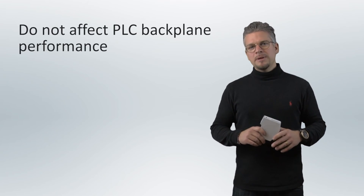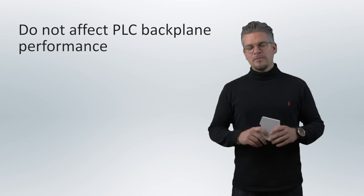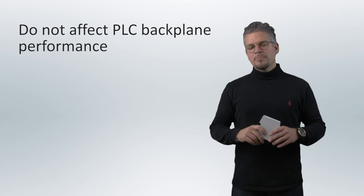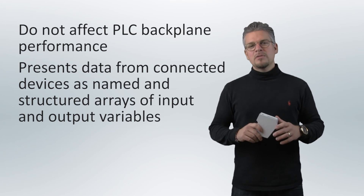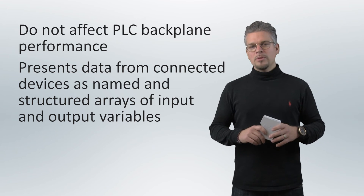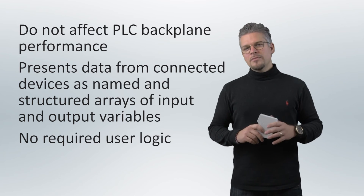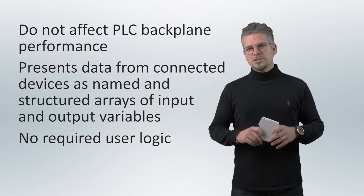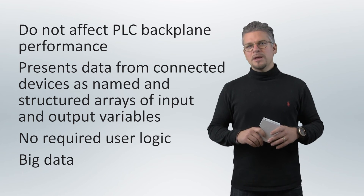Since the linking devices are standalone and connected to the Ethernet IP network, they do not affect the PLC backplane performance even when a large amount of data is transferred. The product presents data from connected devices as named and structured arrays of input and output variables with no required user logic. This is especially relevant for the PROFIBUS and MODBUS TCP versions, which allow for big data — up to eight kilobytes of IO data.